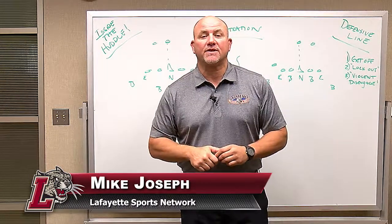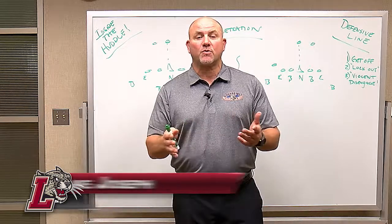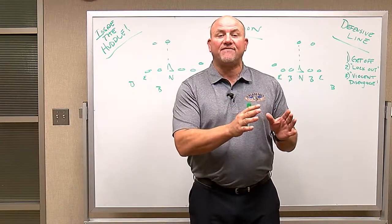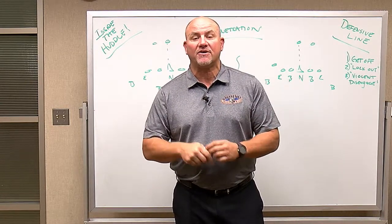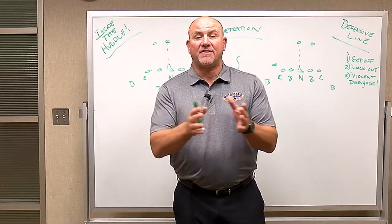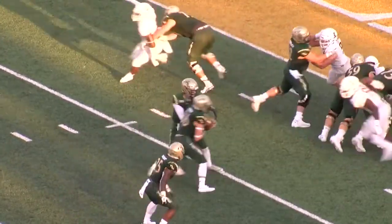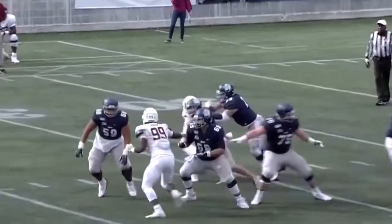Welcome to Inside the Huddle. I'm Mike Joseph of the Lafayette Sports Network and GoLeopards.com. The Leopards coming off their first win of the year against Bucknell, and they did it both offensively and defensively. Turnovers turning into points — that's the way Lafayette came up with 14 fourth-quarter points. The defense has been playing really well, only giving up 15 points a game in Patriot League games, and over the last three games only 19 points.